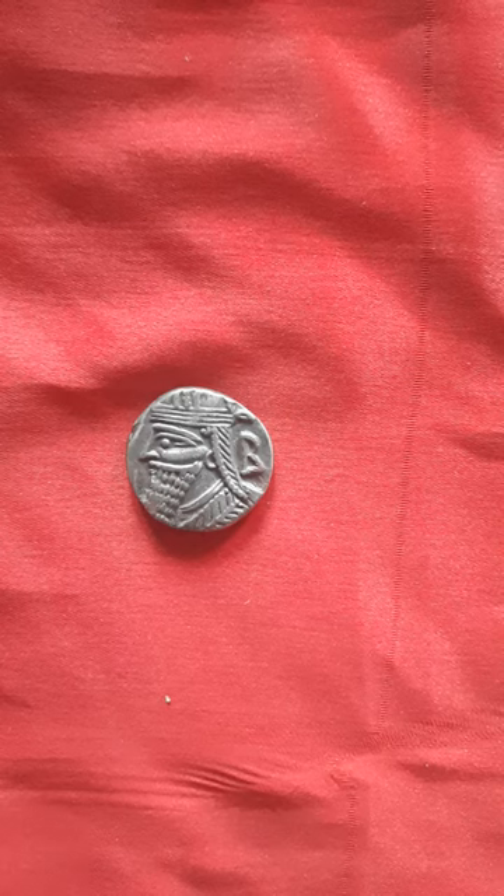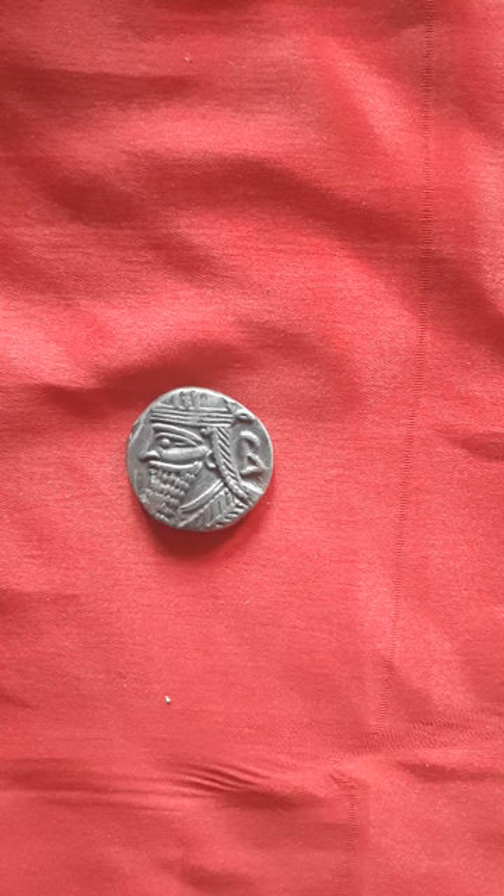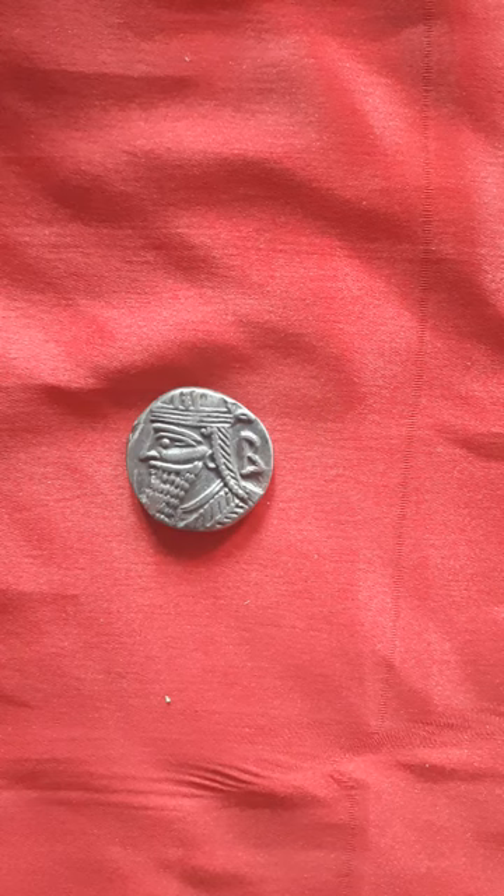Welcome viewers, welcome to episode 22 of Nilesh Coins TV. In this episode we will show you a wonderful coin of the Parthian Empire, which existed during 247 BCE till 224 AD.